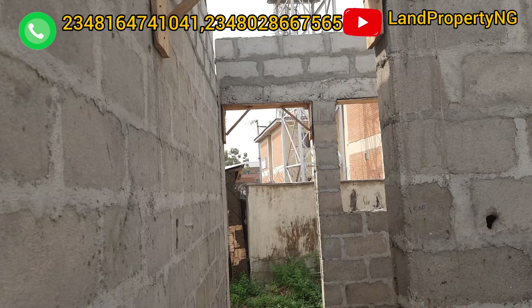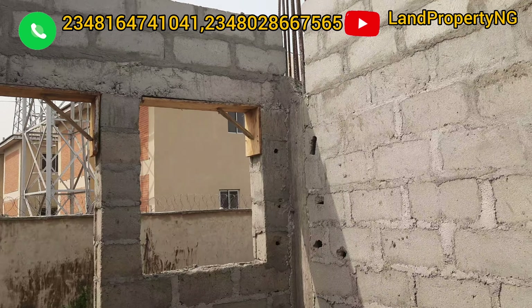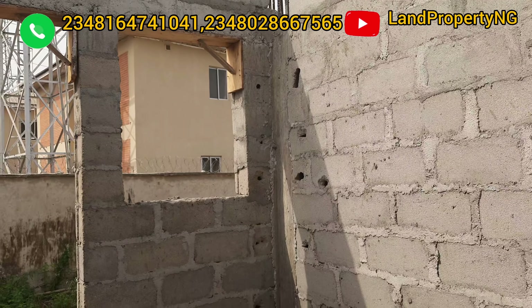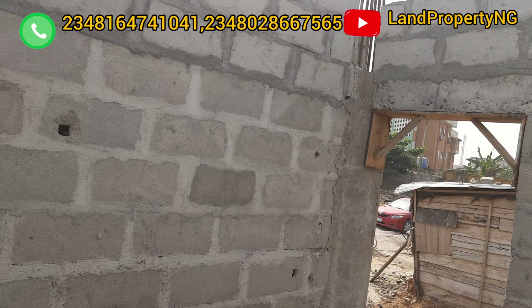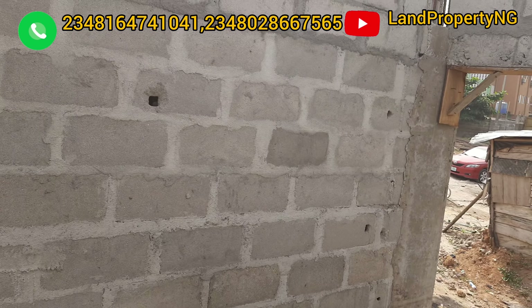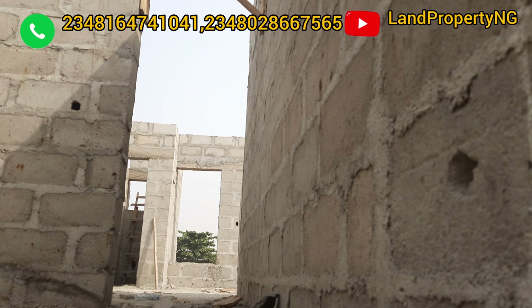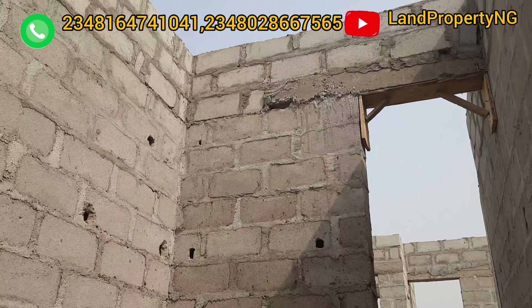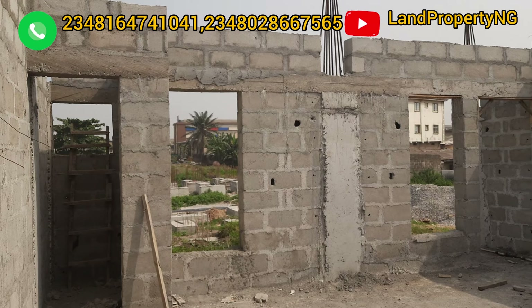This is the kitchen. This is how the kitchen looks. From the kitchen you go back to the dining area.